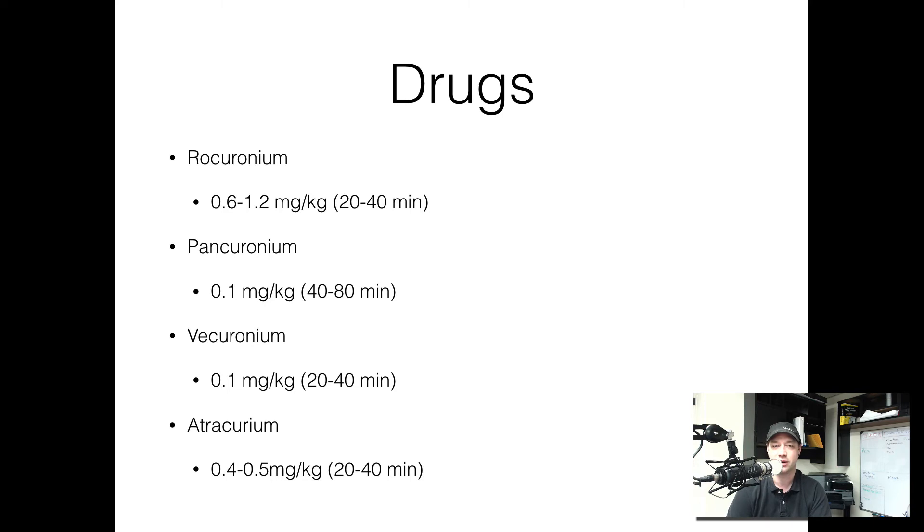So which drugs are we talking about? We're talking about rocuronium, which is my non-depolarizing drug of choice, given at 0.6 to 1.2 milligrams per kilogram, and it lasts about 20 to 40 minutes. You have pancuronium at 0.1 milligrams per kilogram, which lasts 40 to 80 minutes. You have vecuronium, which is my second choice — also 0.1 milligrams per kilogram at 20 to 40 minutes. There's also some questionable data on giving 0.01 milligrams per kilogram as a defasciculating dose with vecuronium, though not a lot of data supports that. And then atracurium at 0.4 to 0.5 milligrams per kilogram, lasting 20 to 40 minutes as well.